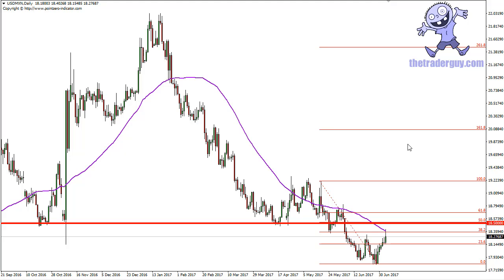I suspect we're going to go towards the lows again, somewhere closer to 17.75, and possibly even lower. If oil picks up, that could send this pair even lower, because most people who trade the Mexican peso look at it as a proxy for Latin America.